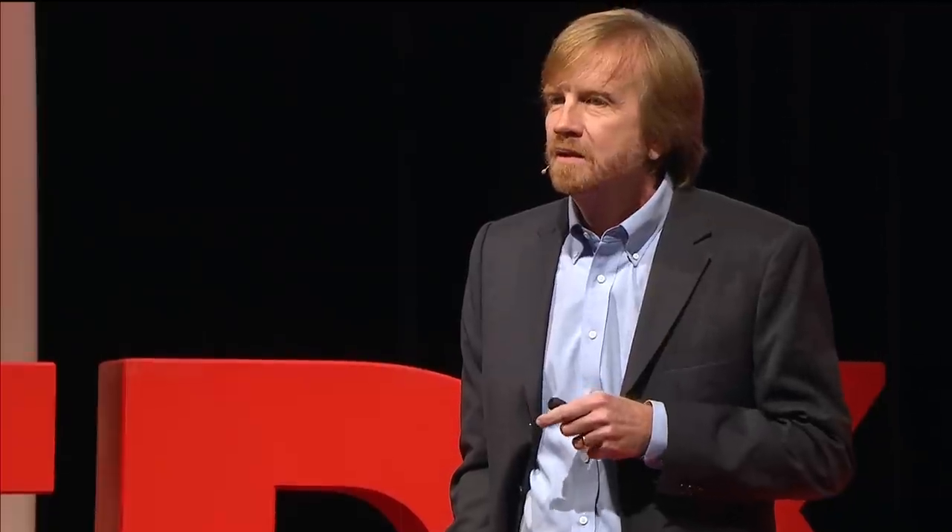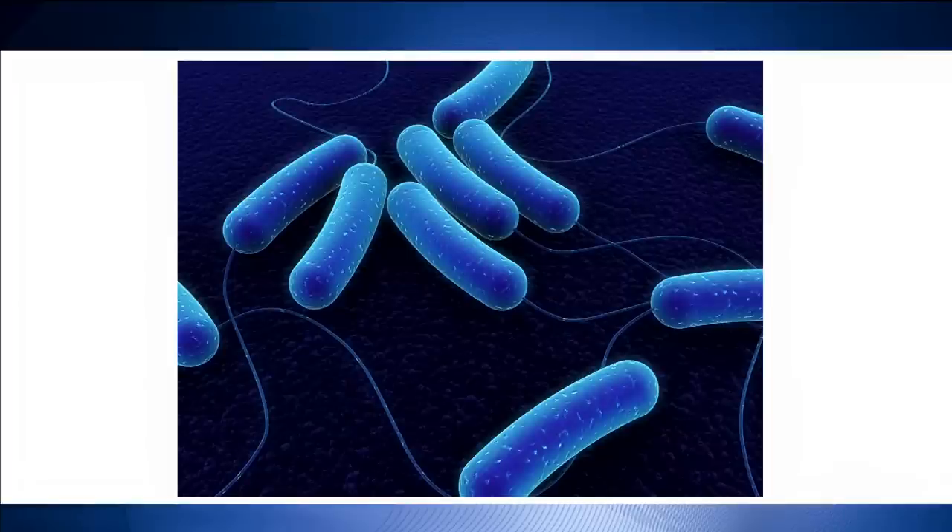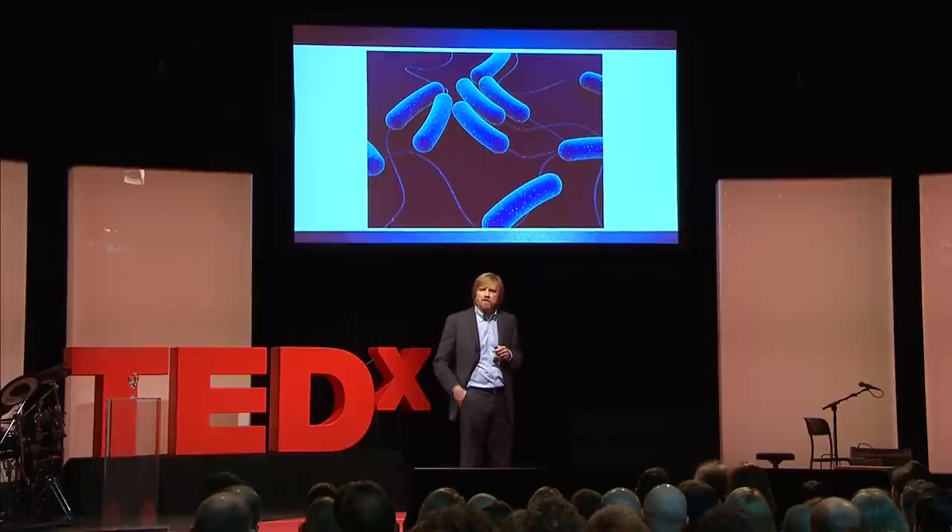That robot you see there on the fingertip is the biggest robot we make. My goal is to make robots that are about a thousand times smaller than that — something the size of E. coli bacteria, these little rod-shaped bacteria that are about a micron or two long. That is about a hundredth of the width of a hair. You see those little tails coming off of them — we'll get to that later. But before we talk about bacteria, I want to talk about physics and what these constraints put on us.